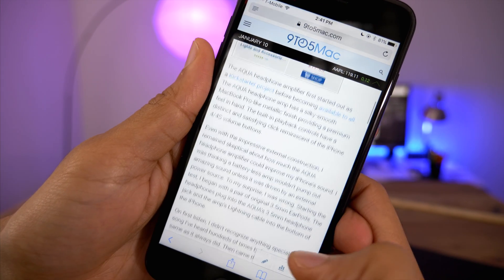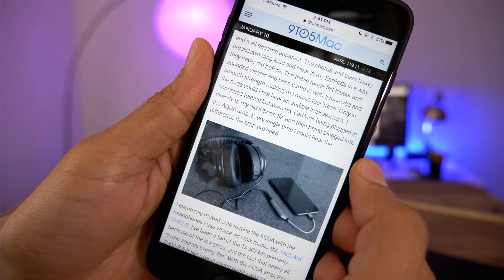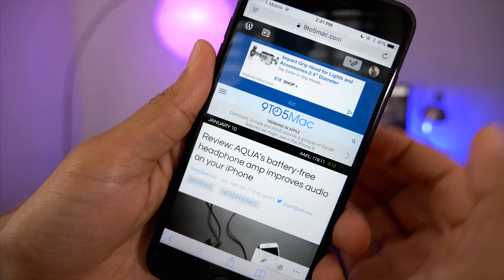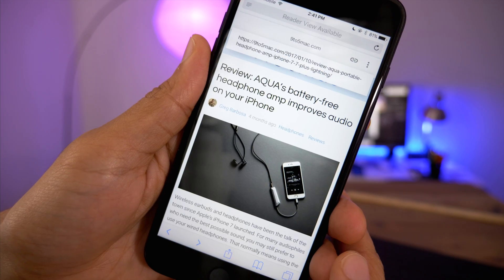Here is normal mobile Safari, and you can see the inertia scrolling. It is very different from pretty much every other app in iOS, including stock iOS apps. For one thing, it's just a lot slower, as you'll see here.